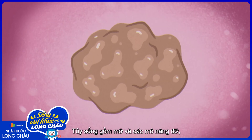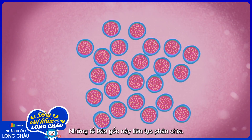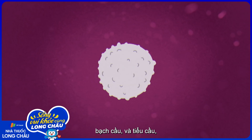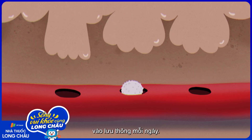Marrow contains fat and other supportive tissue, but its most essential elements are blood stem cells. These stem cells are constantly dividing. They can differentiate into red blood cells, white blood cells, and platelets, and send hundreds of billions of new blood cells into circulation every day.